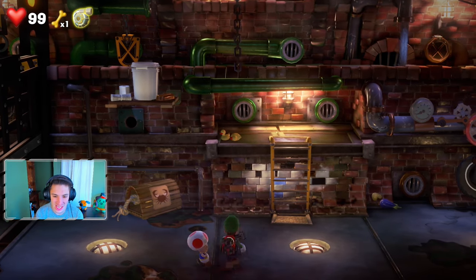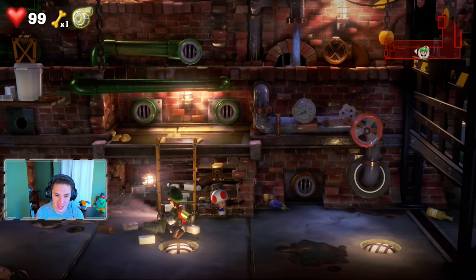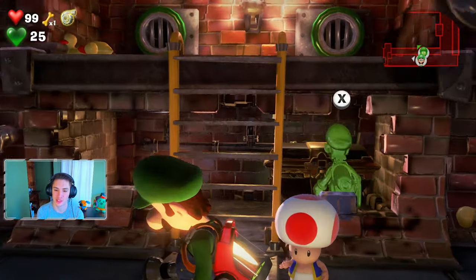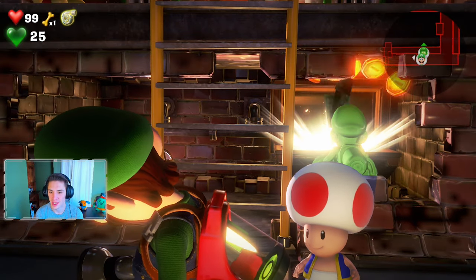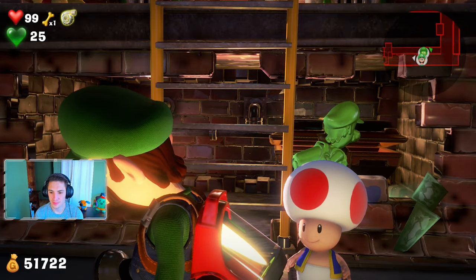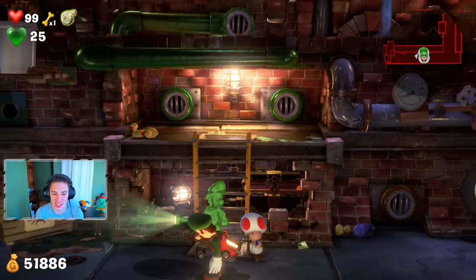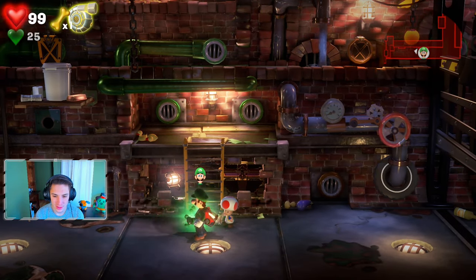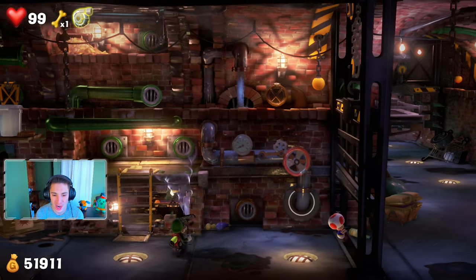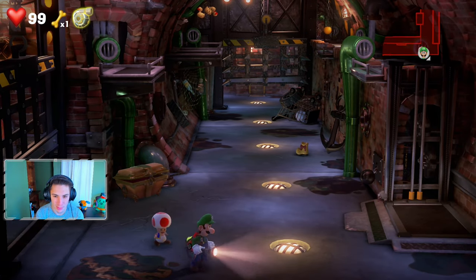We find the specific brick we were looking for — big white markings on it. We shoot it open, walk Luigi in through the ladder, and grab a chest. Nice cash flow! We switch back to regular Luigi and keep collecting everything in the area.